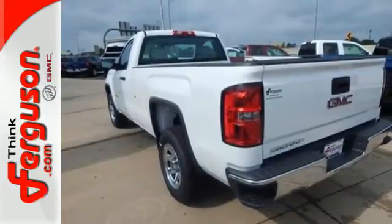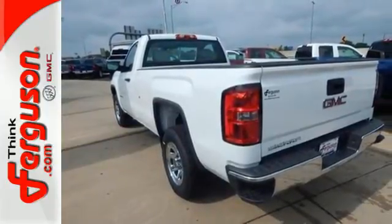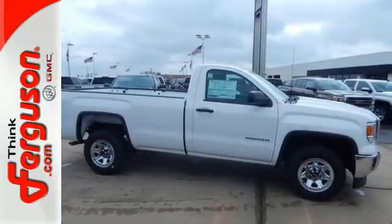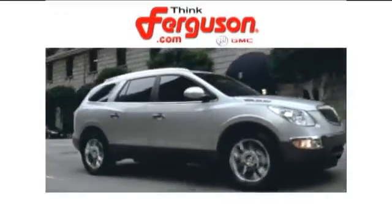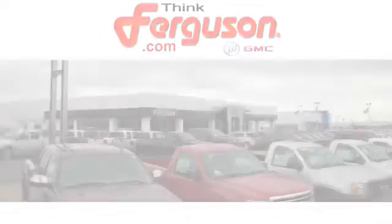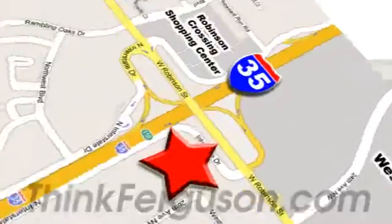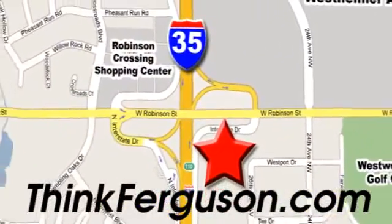It's a big world out there — meet it in kind. Get behind the wheel of this GMC Sierra 1500 today. The deals won't get any better than they are every day at Ferguson Buick GMC. The customer service is great too. We are conveniently located off I-35 and West Robinson Street in Norman, Oklahoma.